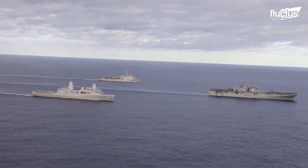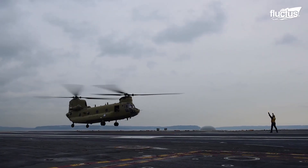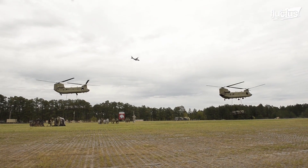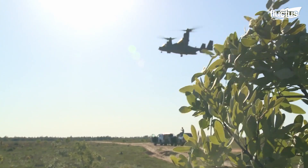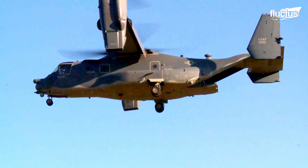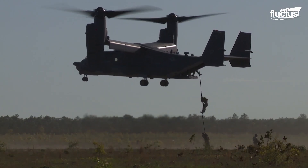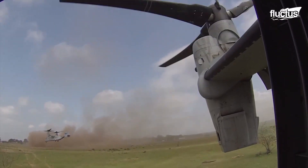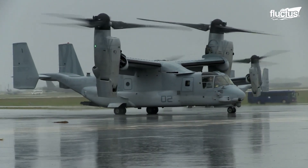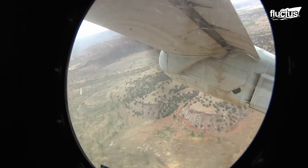Moving from amphibious and land-based tactical operations, another crucial aspect of military logistics involves air transportation of cargo and troops. The Bell Boeing V-22 Osprey is distinctive in this category because of its tilt-rotor design, combining the vertical lift capability of the helicopter and the speed and range of a turboprop aircraft. The V-22 Osprey can take off and land vertically like a helicopter, then transition into horizontal flight like an airplane to fly further.